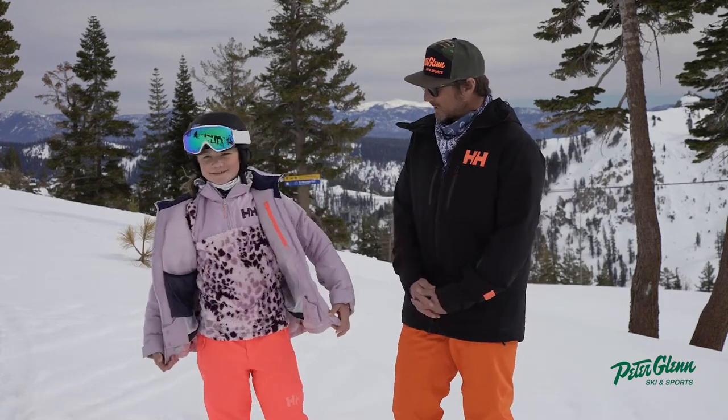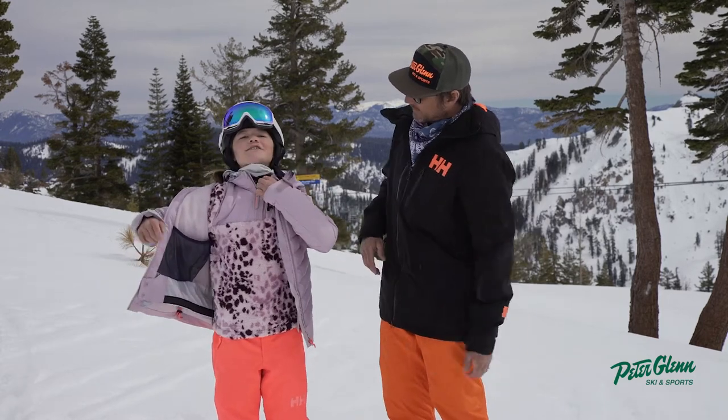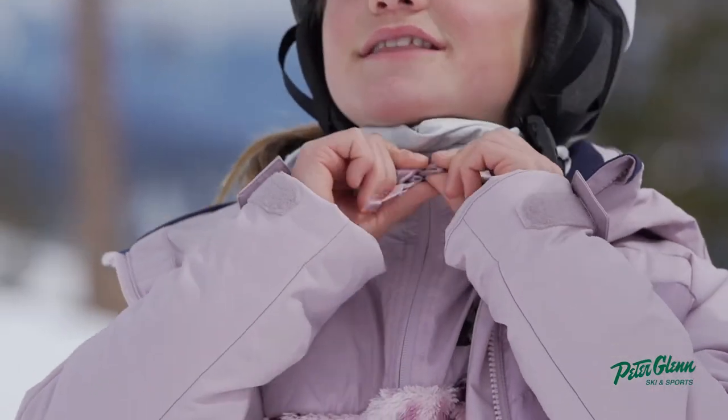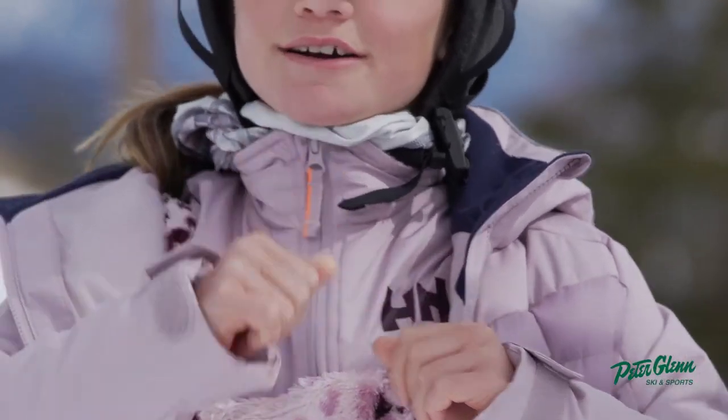Any other features on that thing you like? The garage — it looks like the... Oh yeah, the garage zipper. So the zipper, the sharp part, doesn't rub against your chin and make marks.